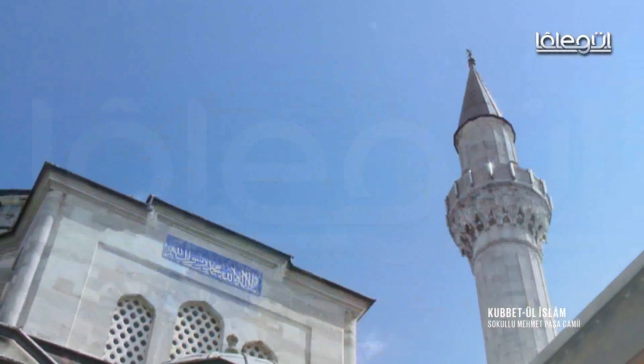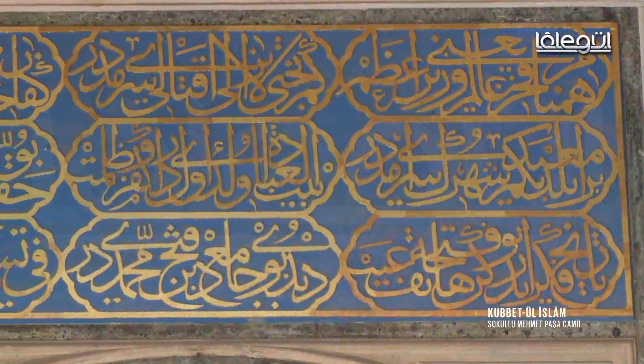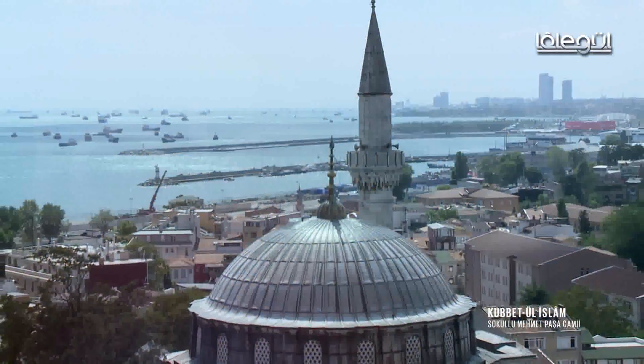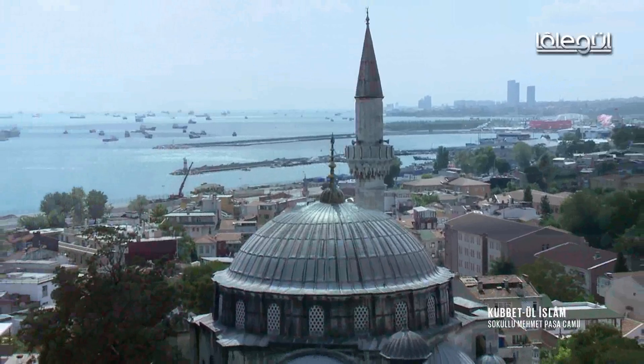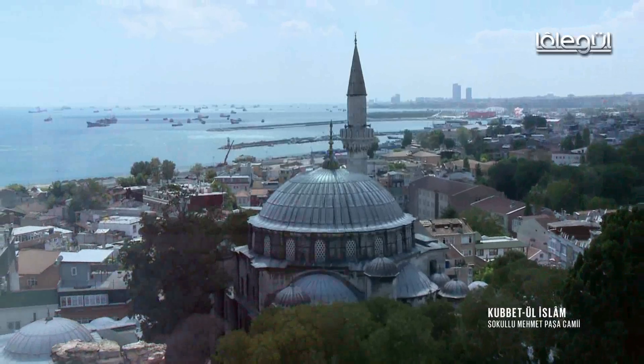Yapıldığı günden beri deprem, yangın gibi hiçbir doğal afetten zarar görmeden, her dönem ibadete açık biçimde günümüze gelmeyi başarmış. Ancak biraz arka sokakta kaldığı için gözlerden kaçıyor ve hak ettiğinin çok altında bir ilgi görüyor.